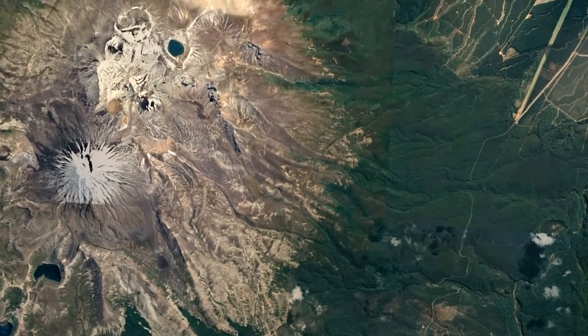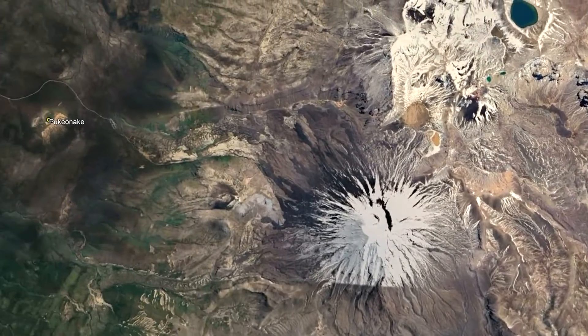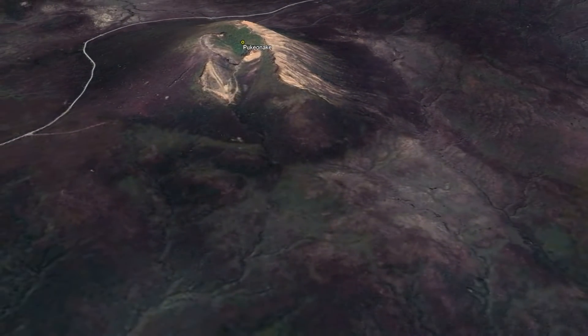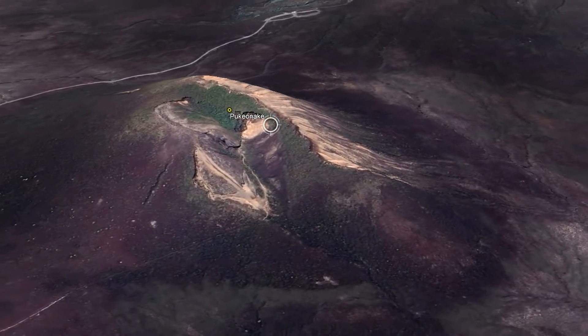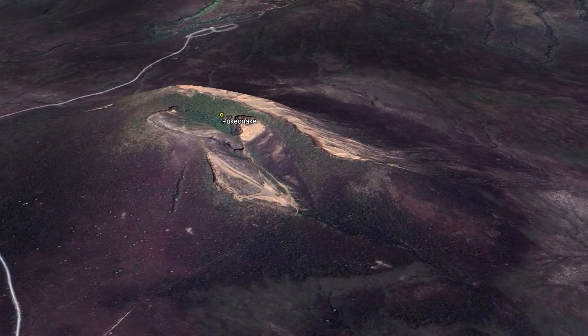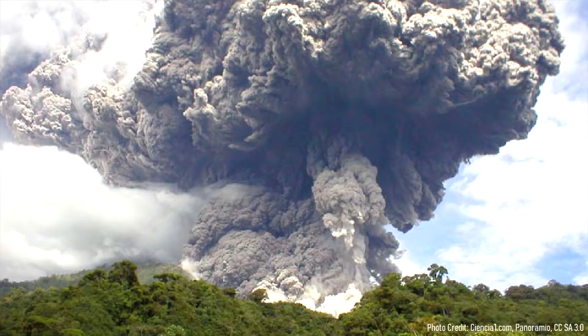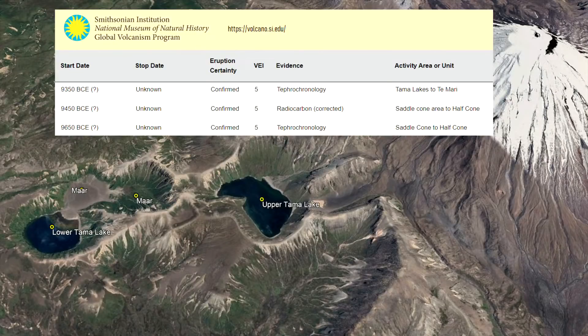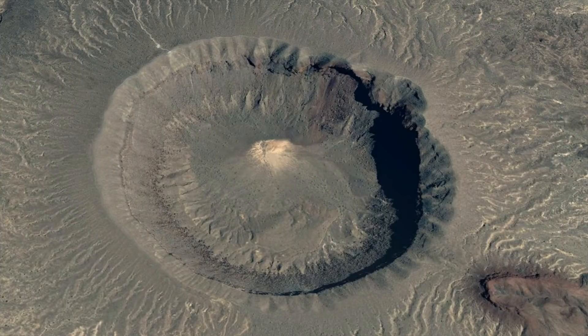Around 40,000 years ago, a new volcanic cone erupted away from the main line of activity, 6 kilometers to the west — the satellite volcanic cone known as Pukonake, which erupted andesite lava. Between 11,600 and 11,100 years ago, a series of highly explosive Plinian eruptions occurred to the south, forming large explosion craters called maars, two of which are called Upper and Lower Tama Lakes.